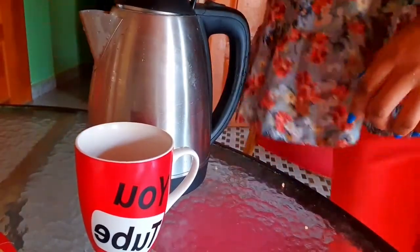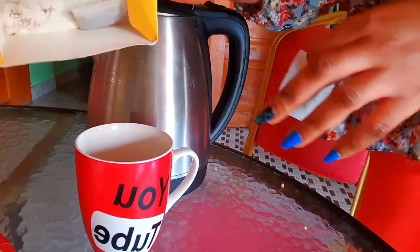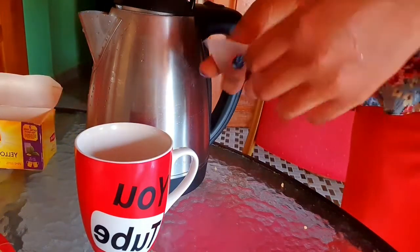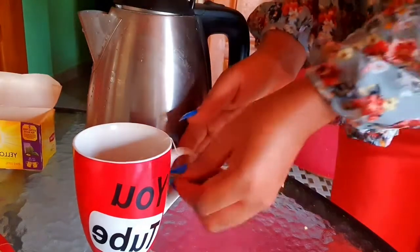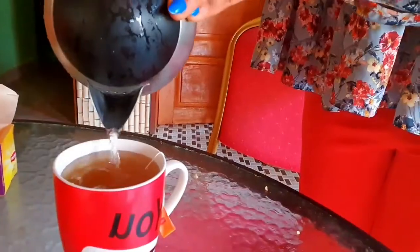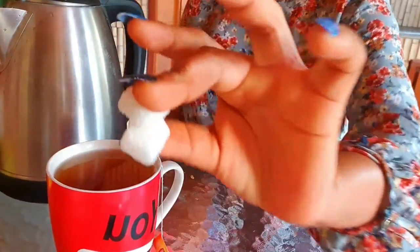My son loves to eat — he doesn't joke with his breast milk, he feeds a lot. So my breast milk has to be in excess, and this is what helps me. I'm going to show you guys how I prepare it. I grab my Yellow Label tea — it's just two bags left, so I'll use one, though usually I use two bags. Drop it in there, then I add two cubes of sugar. Our tea is ready — let's drink!